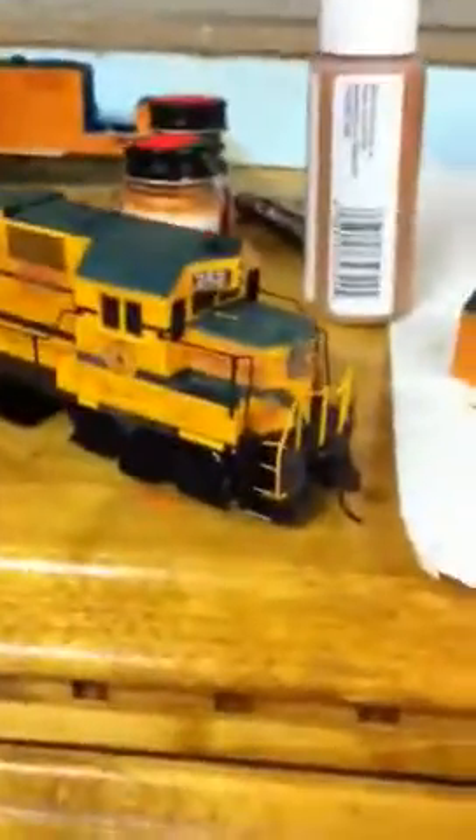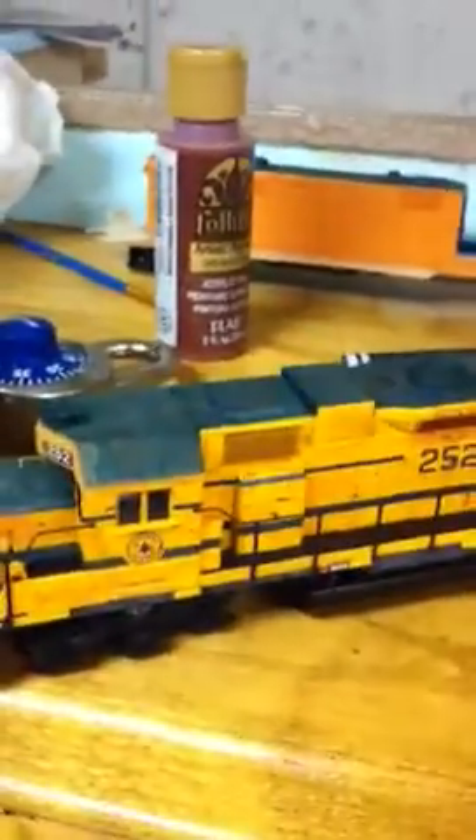So here's an overview. Here's the workbench. Right here I weathered up my 252. Weathered up the 252 here, both sides done. Tell me if you like it or not.